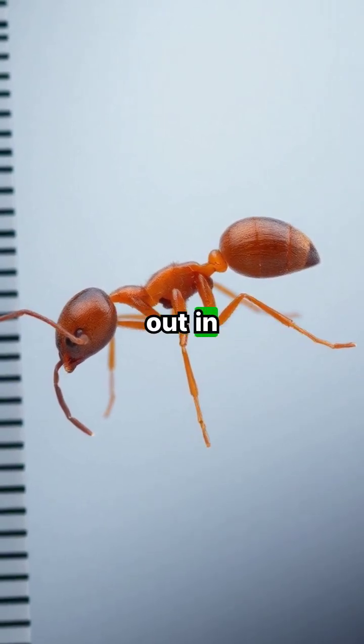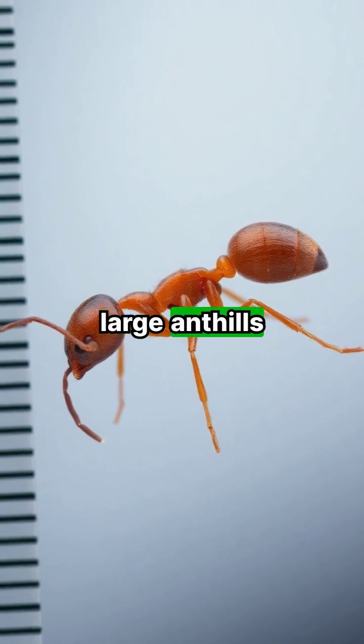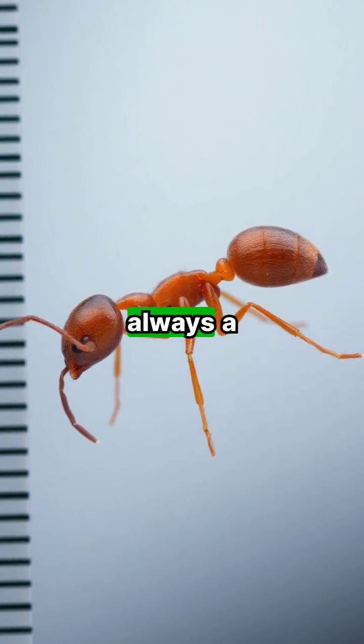So, if you're out in the woods, beware. Keep your distance from those large anthills, and wearing boots is always a smart choice.